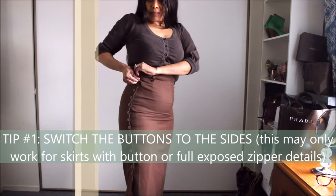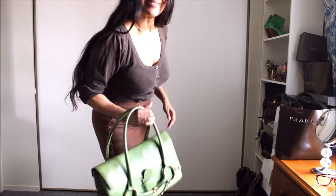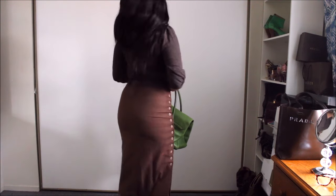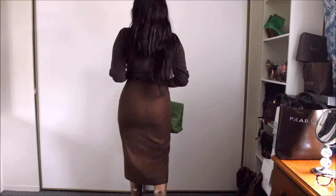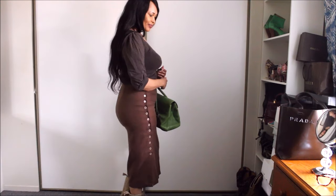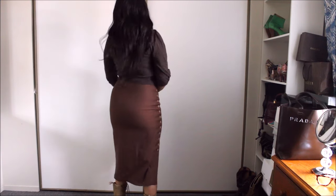Nothing absolutely nothing beats a skirt with button details — it's because you could wear it in so many ways and get so many different looks. The same with anything with an exposed zipper. Invest in pieces with those details and you will get multiple ways to wear them.